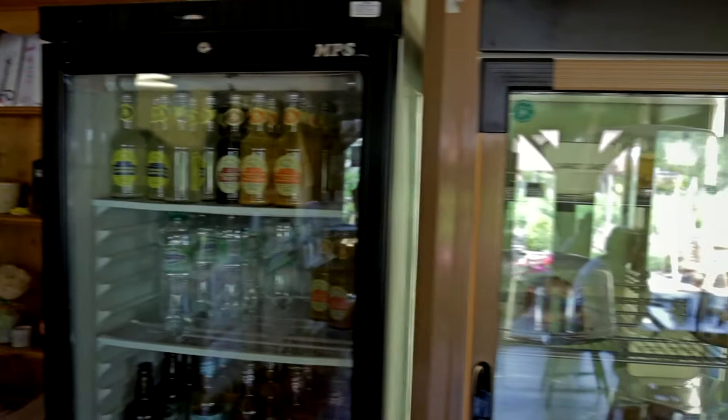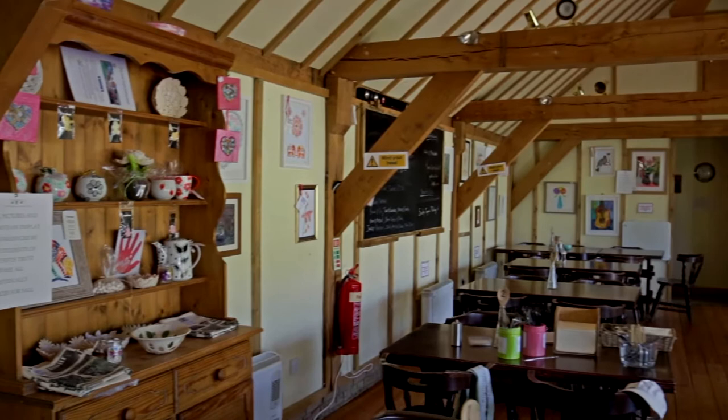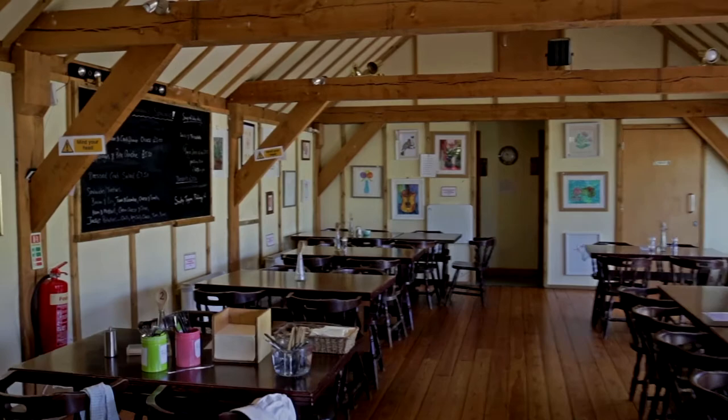So you can see it's a nice large space inside which, as I say, showcases our students' work. All of their art materials are made in our art and print room. All our cards are sold in here as well.